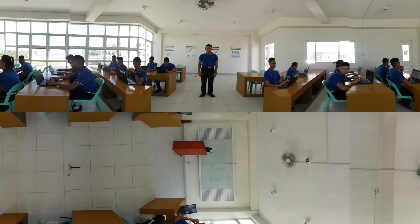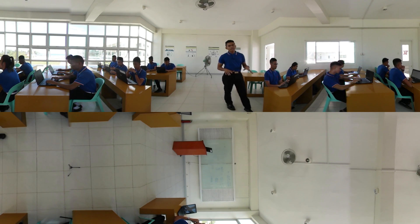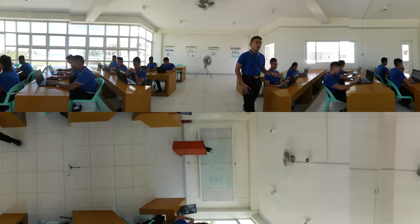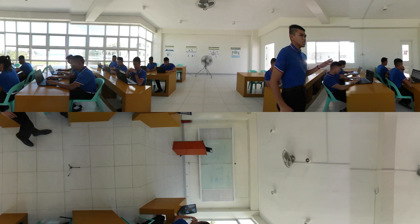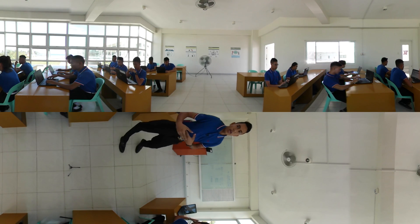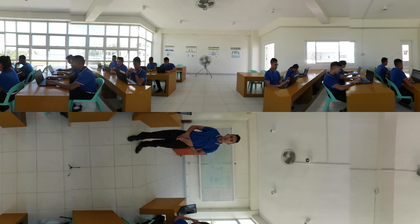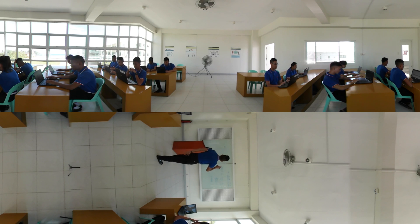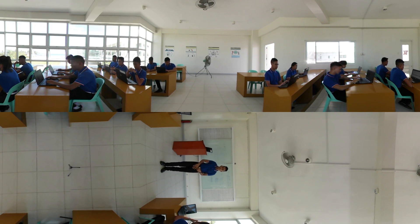Welcome to the Anchor Classroom. This is a classroom where deck cadets actually conduct their own studies. Each of them is given a laptop connected to the internet, allowing them to access the different learning sites that they might have. As you look through these classrooms, we can see two CCTVs, wherein our facilitators can actually monitor us even though they are not around.